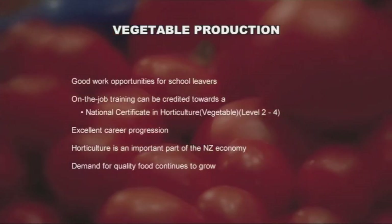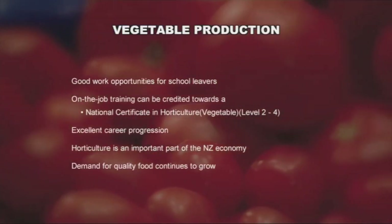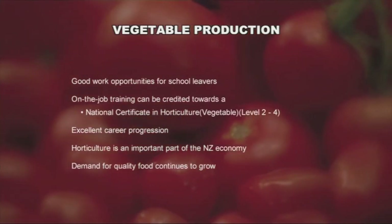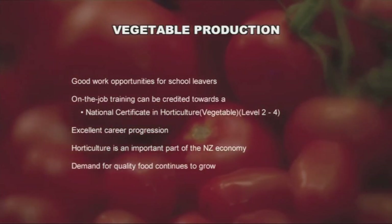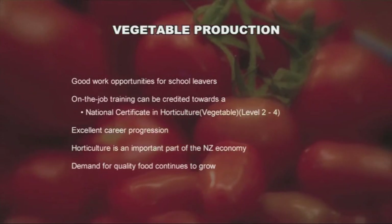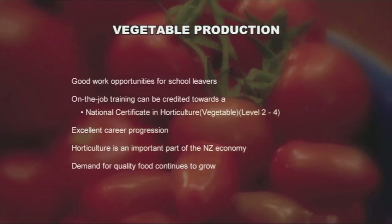There's a shortage of school leavers entering the vegetable industry, so job opportunities are there. You have to start with the basics, but with training and some technical ability, career progression is excellent. Horticulture is an important part of the New Zealand economy and the demand for quality food continues to grow.